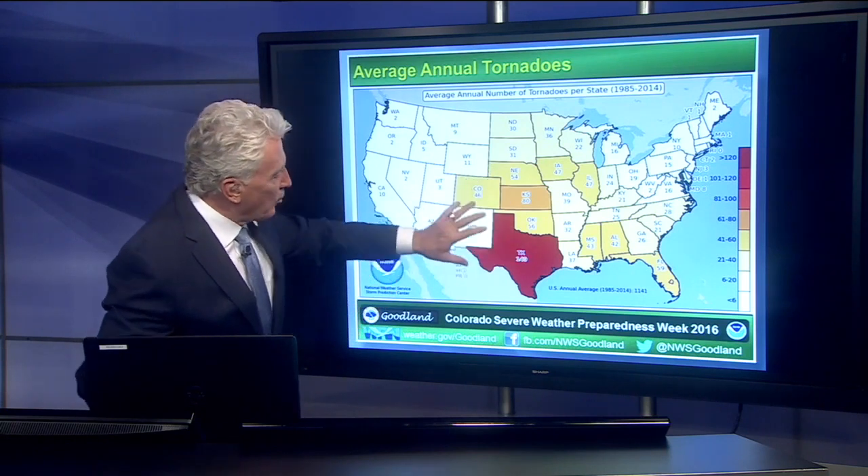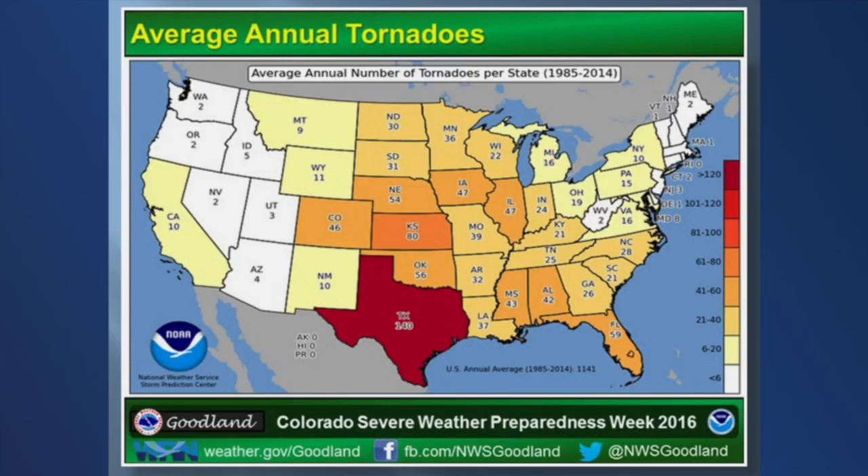We get about 45 to 50 tornadoes a year here in Colorado. Texas tends to get about 150, but we're right on the western edge of Tornado Alley.